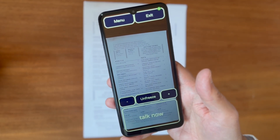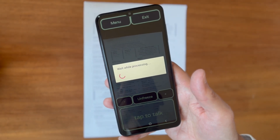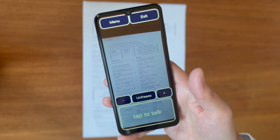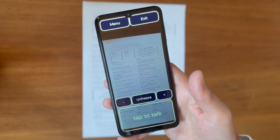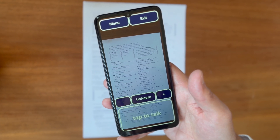How much is the carbonara? Scanning the image, please wait. Processing finished. The carbonara, which includes pancetta, egg yolk and pecorino, is priced at £9.50 on the menu shown.